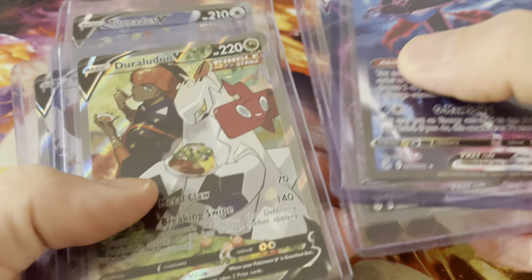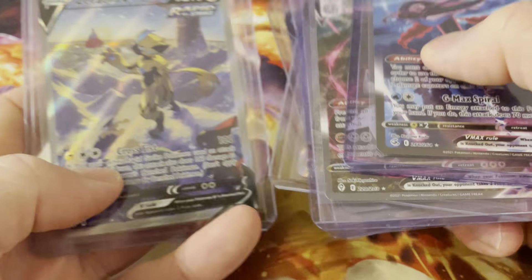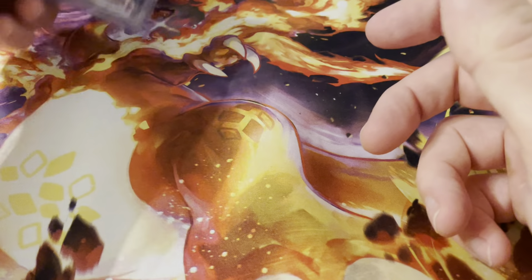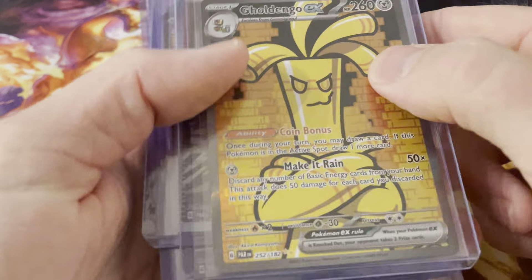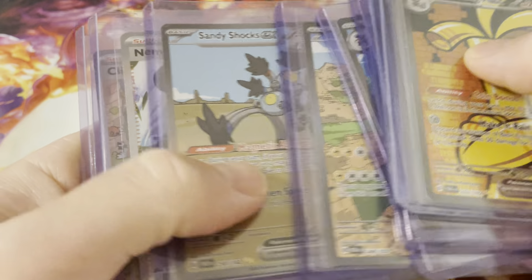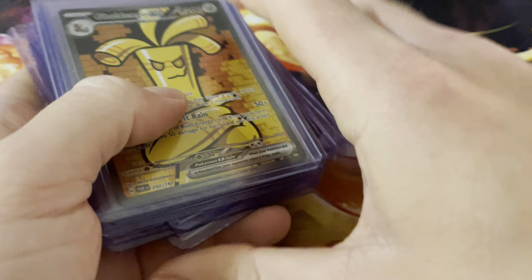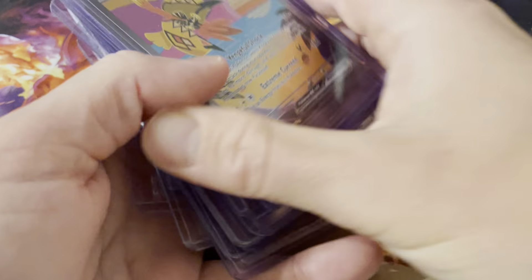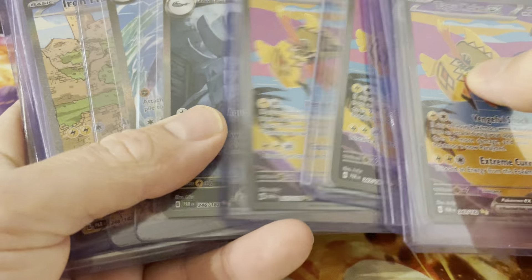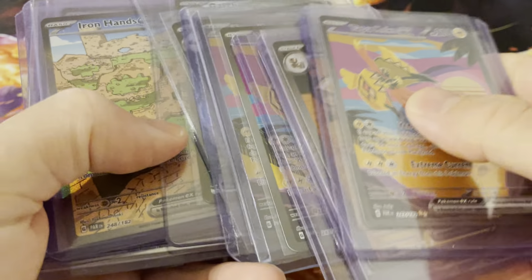I'm finishing up the alt arts, trying to get them all, but they're expensive. Serora V was the most expensive from that purchase. These are the cards I'm going to keep in my special binder — Clive and Mona from Paradox Rift and Paldea Fates. The Cocoa art is super special.